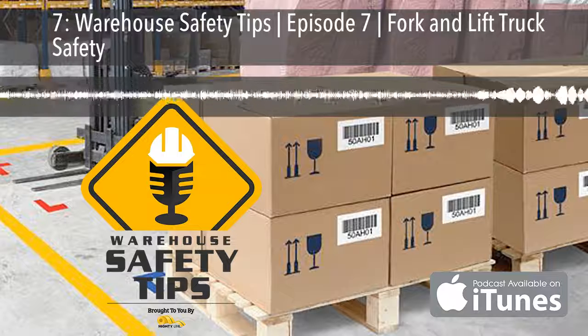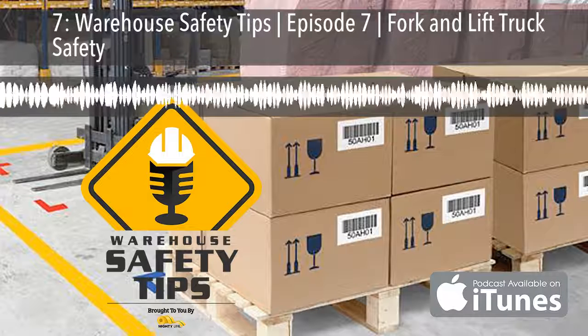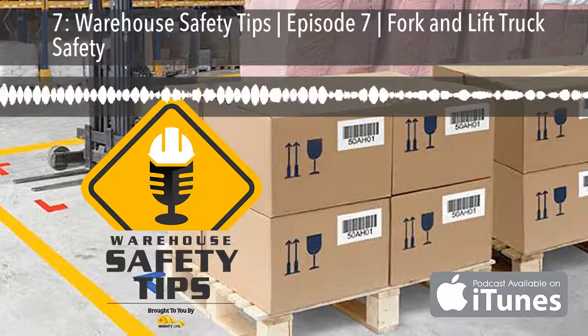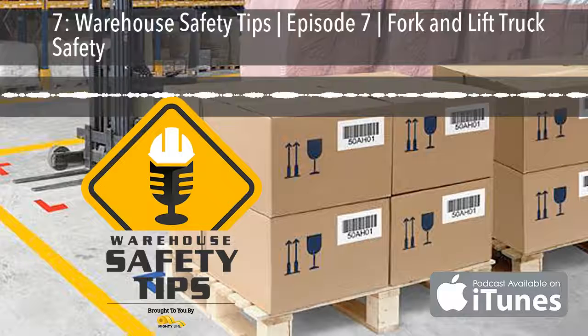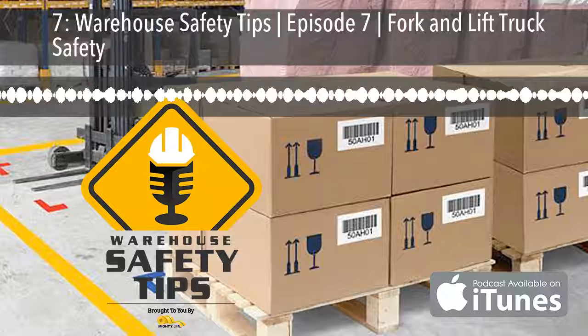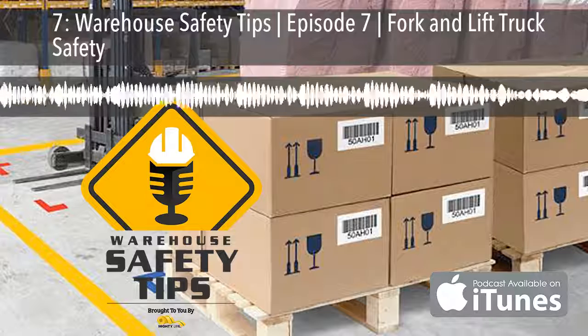We hope you enjoyed this episode of Warehouse Safety Tips. If you visit warehousesafetytips.com, you'll find the show notes for this episode and access to all of our blog posts, previous podcasts, advertiser information, and much more. Thank you for listening to Warehouse Safety Tips and have a safe day.